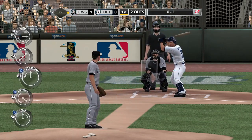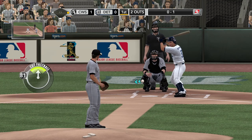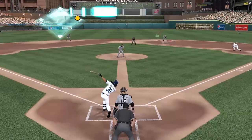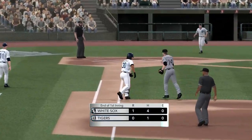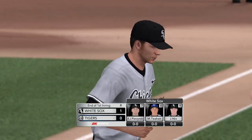Called strike — Peavy's got him 0-1. He didn't like that call, but the reality is he couldn't hit that any day of the week — that's a great pitch. Up the middle, Peavy throws on to first and that'll retire the side. Jake Peavy holding it down, works his way out of the first inning without allowing anyone to score.